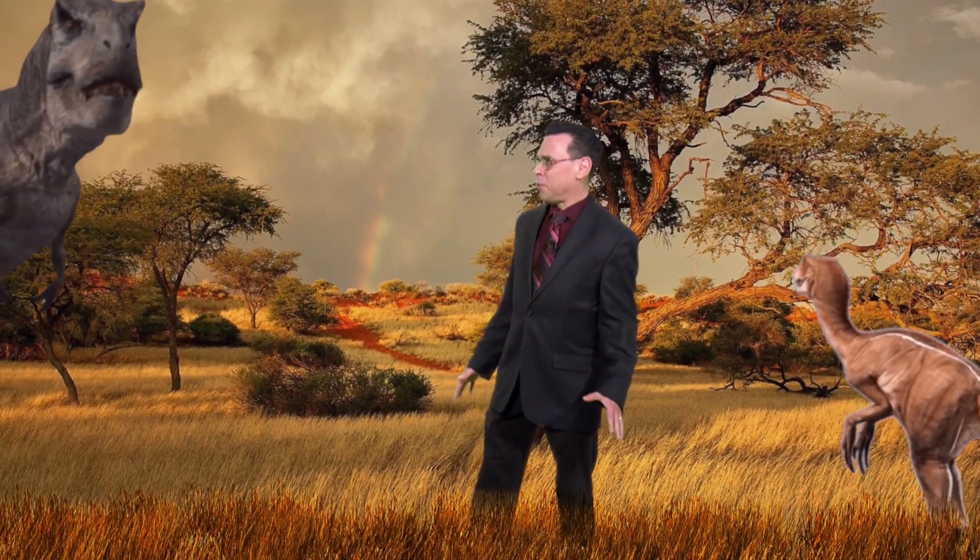Many people are fortunate enough to have natural history museums in their cities where they can see ancient fossils and have a look at prehistoric life, but it's rare that a traveling museum would bring dinosaurs to your school.